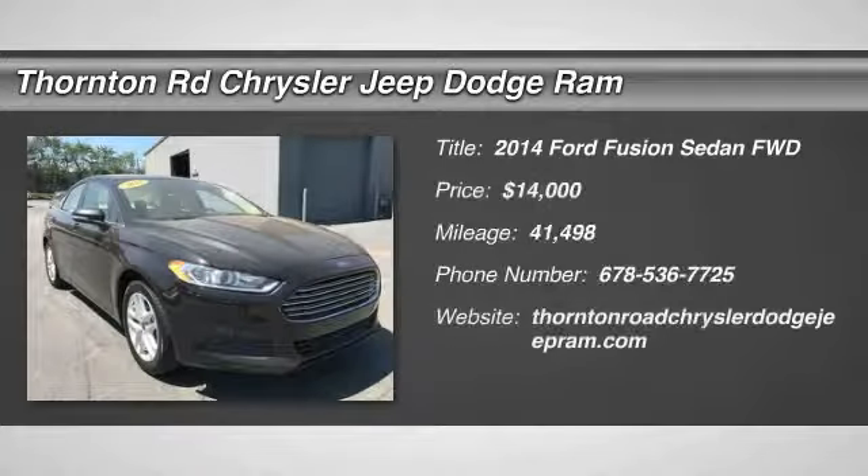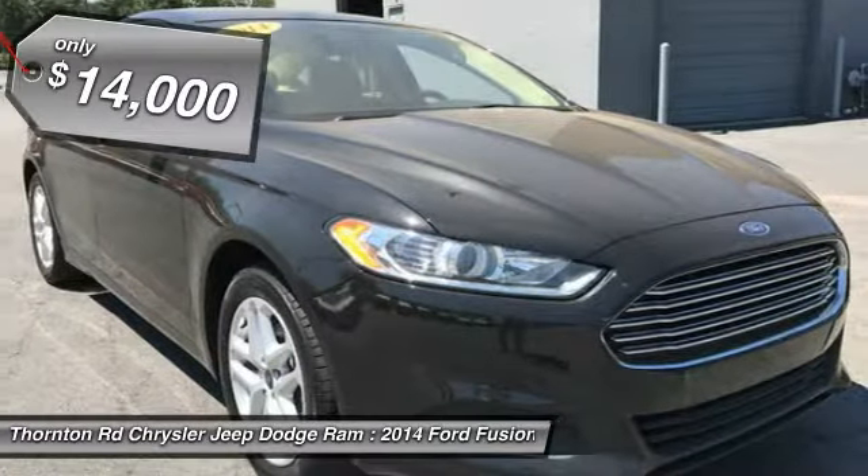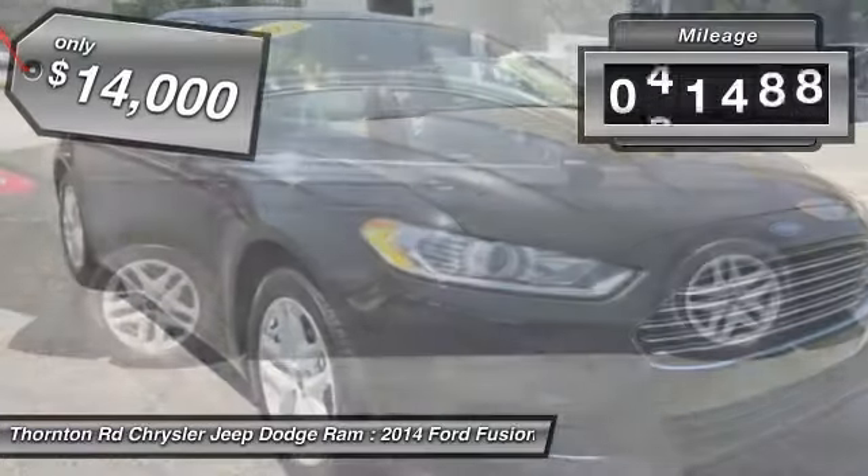The 2014 Fusion. You can have both impressive power and great economy in a Fusion, and it is priced below $15,000. This vehicle has less than 45,000 miles.